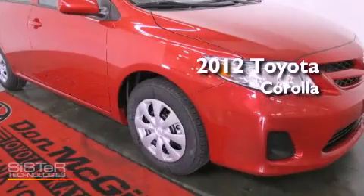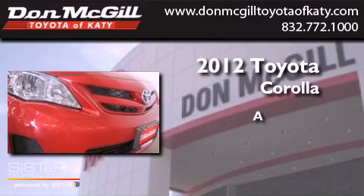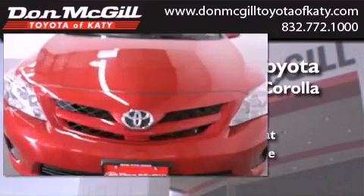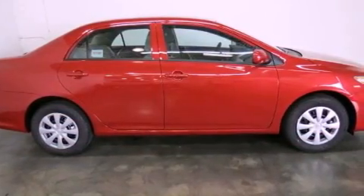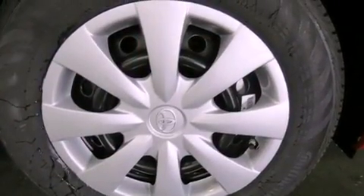This is a brand new 2012 Toyota Corolla. Features include air conditioning, full power accessories, a keyless entry system, a CD player, and traction control.